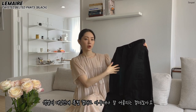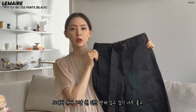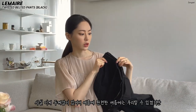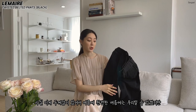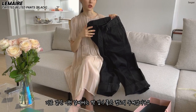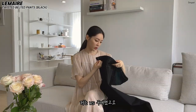It's a denim color. It's a good fit for the winter. I bought XS.